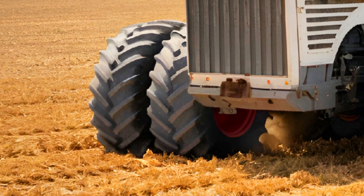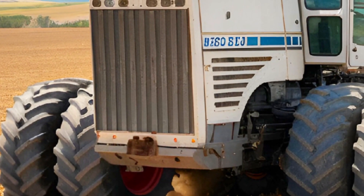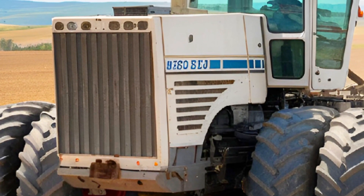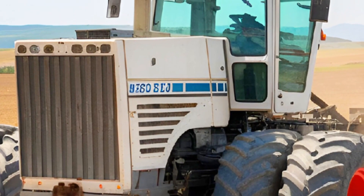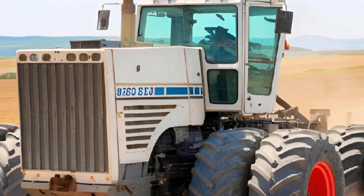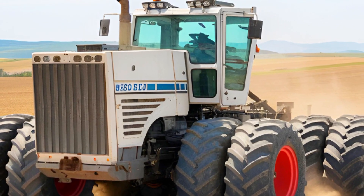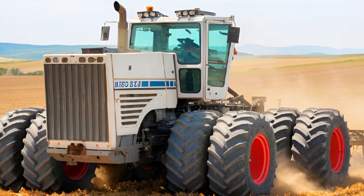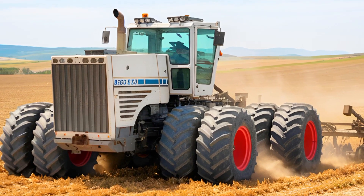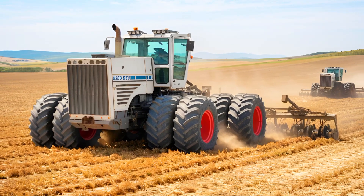So there you have it — the 2025 Big Bud 747 in all its glory. From its dominating exterior to its high-tech yet rugged interior and unmatched performance, this tractor is a true engineering marvel. Would you invest in this giant for your farm? Let us know in the comments, and don't forget to like, subscribe, and hit that notification bell for more in-depth machinery reviews.